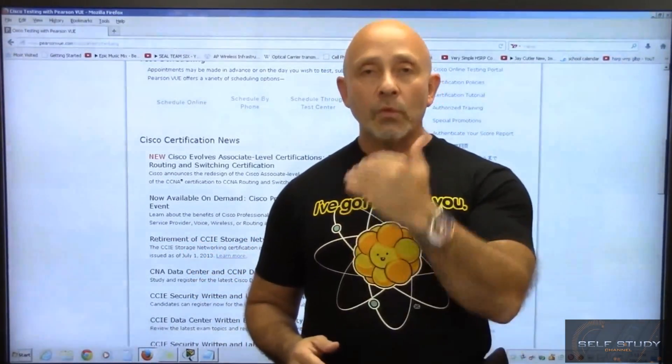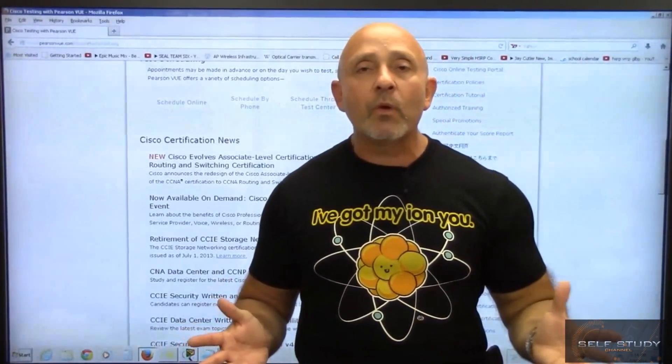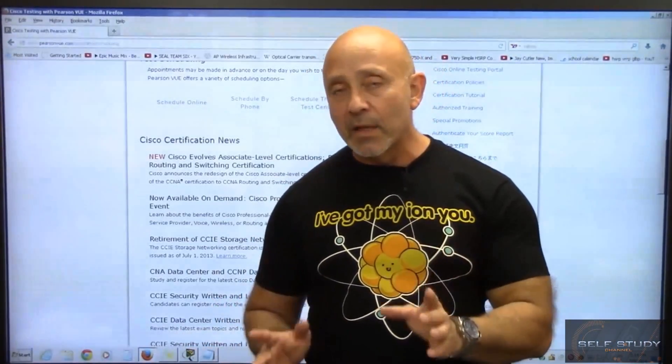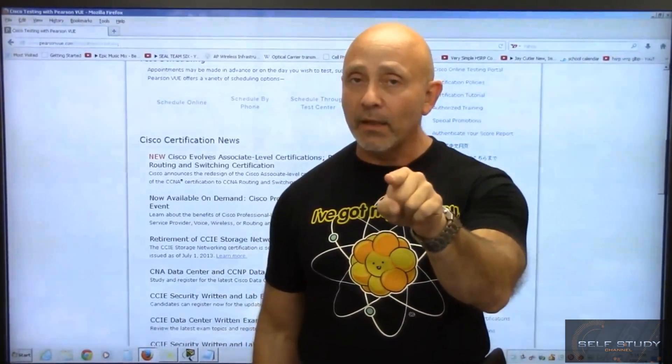Call Pearson VUE, set up your test date, and suddenly it becomes real — you have an appointment. So definitely go to PearsonVUE.com, get all the required information, pay for the test, and get your date and time. It's that simple. After you finish this course, set a deadline, go to Pearson VUE, and get it done.